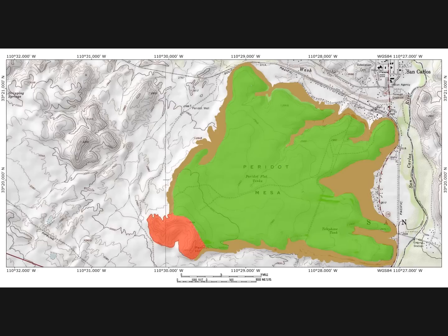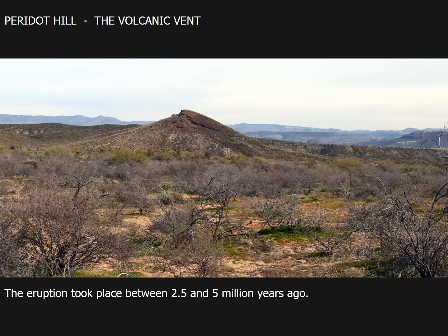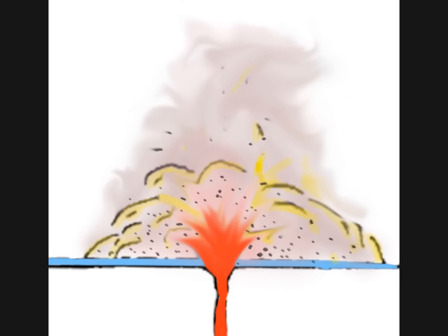The red area on the map represents the volcanic vent rocks. It consists of fragments of rocks created during the violent explosion, as well as pieces of foreign rocks brought up from great depths below the crust. It also contains large amounts of cinders created during the eruption. This view shows the volcanic vent called Peridot Hill with an elevation of 3,231 feet, standing about 300 feet above the surrounding terrain. The view is from the dirt road just north of the highway looking north. Geochemical evidence suggests an eruption date during the Pliocene epoch, some 2.5 to 5 million years ago, and analysis of the erupted rocks indicates the eruption was very explosive.